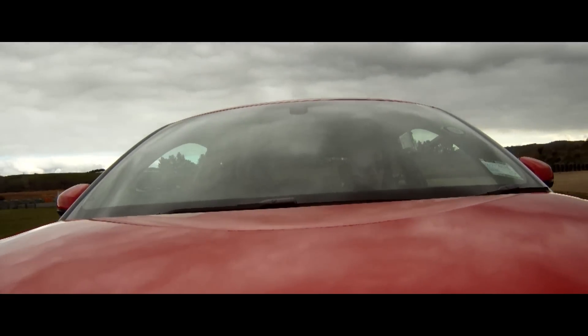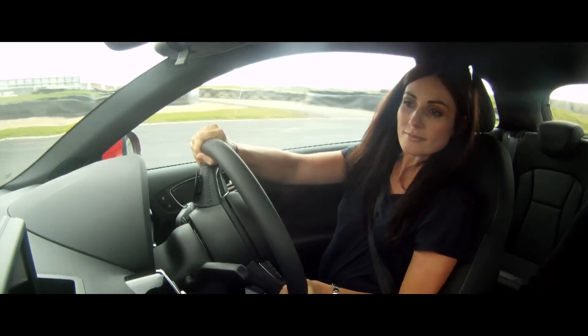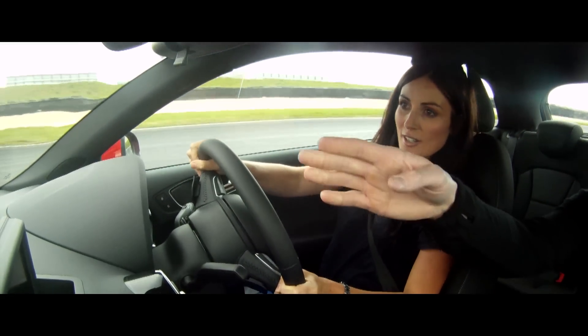Turn it. Gas on. Looking left — we're going left over here. Off the gas, and gas now. Go for it. Perfect. Over to the right.